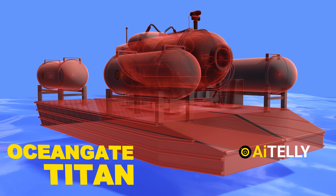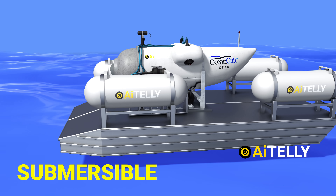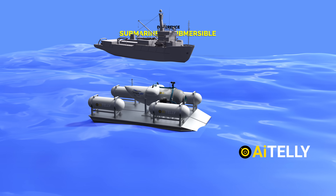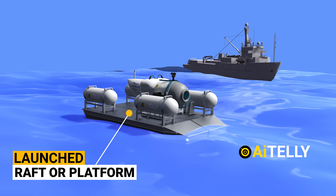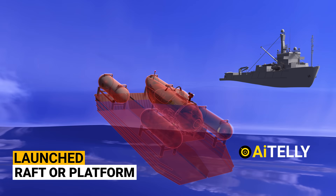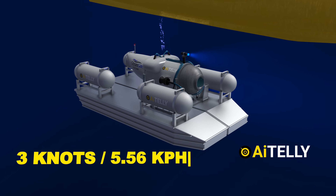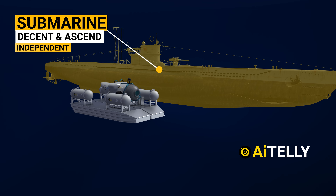OceanGate Titan. This is not a submarine — the Titan is a Cyclops-class manned submersible. But what's the difference between the two? The primary difference between a submersible and a submarine is that the submersible is launched from a mother vessel or home vessel, typically on a raft or platform placed into the ocean, and ultimately descends via four electric thrusters, reaching speeds of around three knots. A submarine, by contrast, can dive underwater without any external equipment and surface through the process of buoyancy.